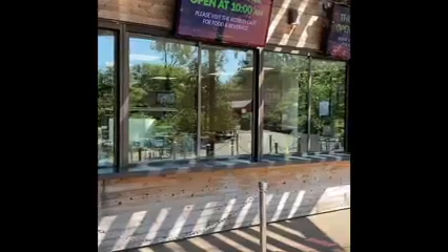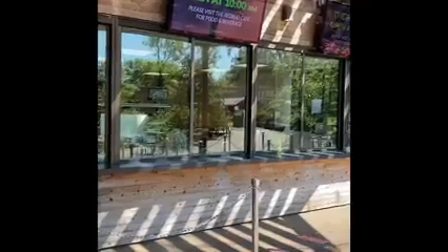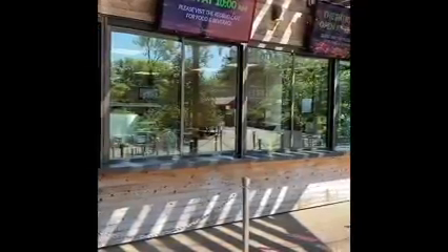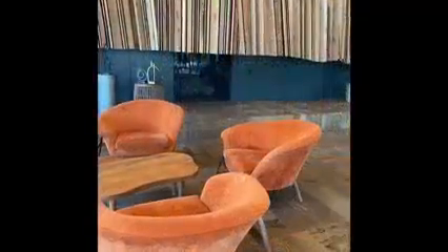Hi, this is Bobbi Warshaw. We are back at the Gathering Place. I am entering the Williams Lodge. This is the patio area where they serve food and beverages. It is on the left as you walk past the lodge. Now we are inside the lodge.